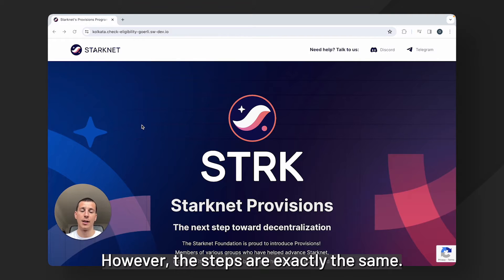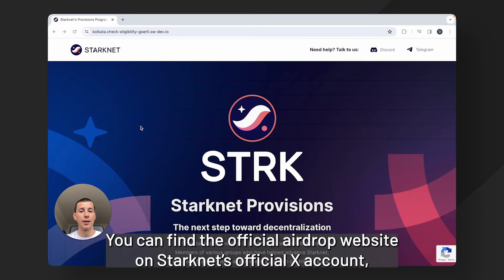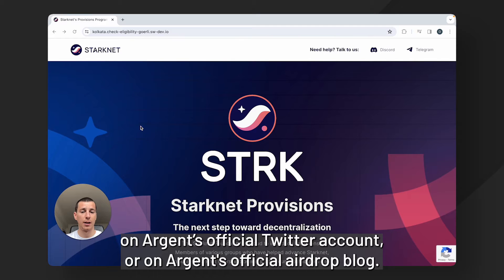However, the steps are exactly the same. You can find the official airdrop website on StarkNet's official X account, on Argent's official Twitter account, or on Argent's official airdrop blog.